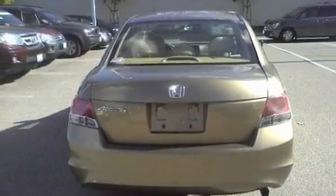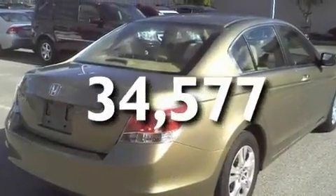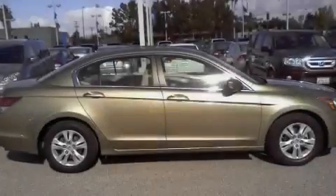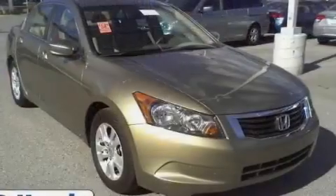This vehicle has fewer than 35,000 miles on the odometer. With an EPA estimated rating of 31 miles per gallon on the highway, this automobile pays off in the long run.